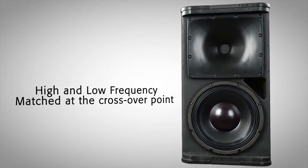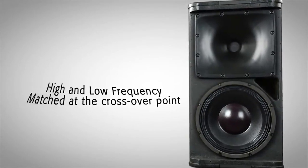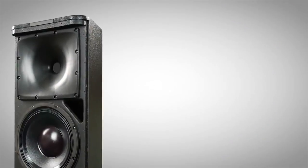DMT matches the high-frequency coverage angle to the coverage angle of the woofer at the crossover frequency, ensuring a smooth and coherent power response across the listening plane.